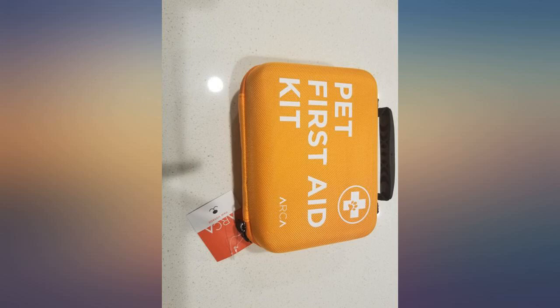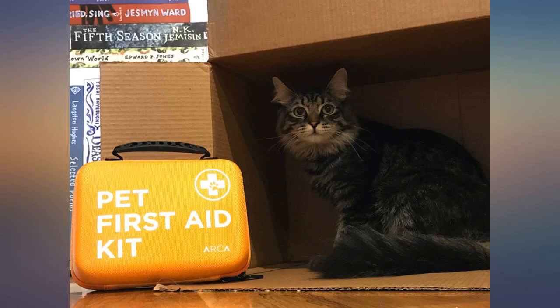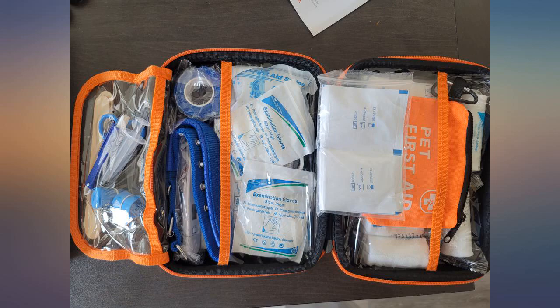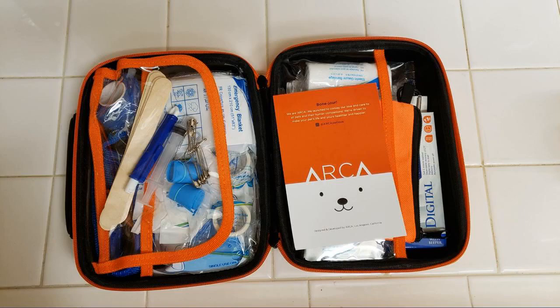I hope we never get to use this but great collection of first aid kit. Lumi is in good hands and I love the mini pouch. Highly recommended. I'm very impressed at how they nicely packed inside. All necessary items included. Must have item when you go camping with furry friends. Love it.